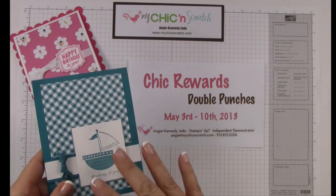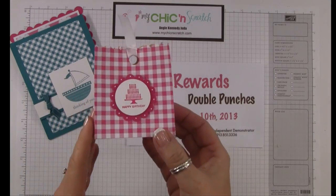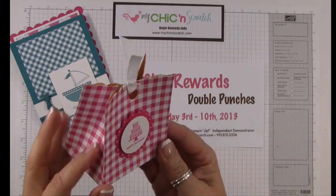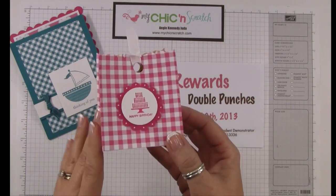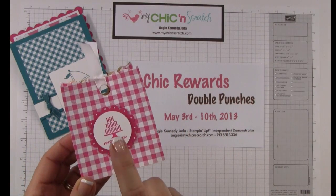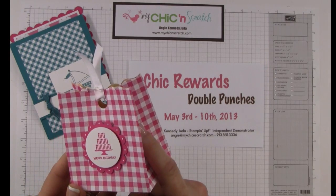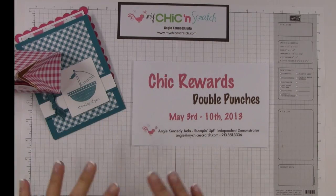On Wednesday I posted this week's digital downloads. Then on Thursday I posted this cute little box — it's the Fancy Favor Box. The die to make this box is retiring, and I love this box and I've used it a ton. I used it with the Pretty Postage stamp set, which is also retiring at the end of the month, so this stamp set and the die to cut this box are both retiring.